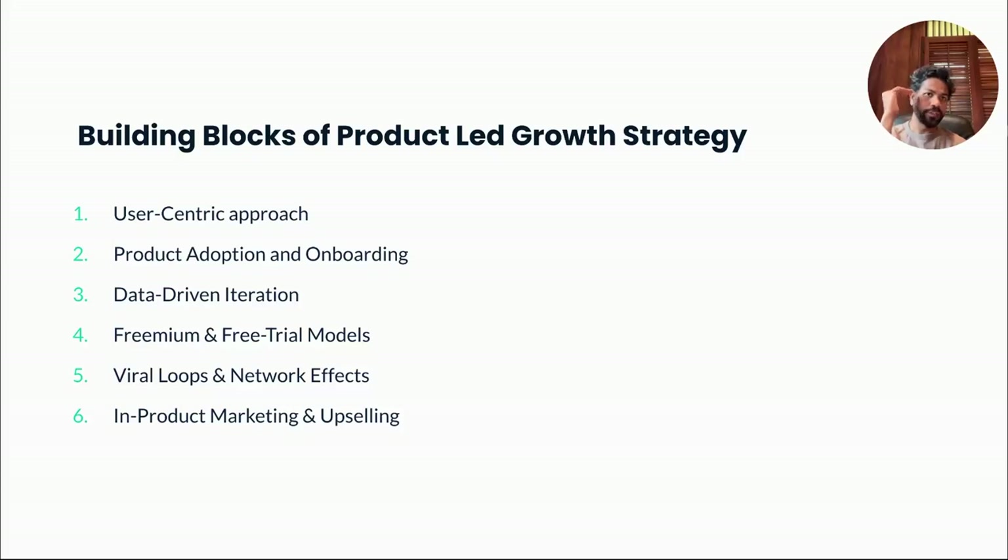Once you've figured out the core customer problem and built an experience that is easy to get started with, you've laid the foundation. At that point, it's really about getting the data to iterate further on the product. I'll talk about an example from my work at Cloud Kitchens. My team built analytics products that helped restaurant owners understand how their food delivery business was doing — looking at the sales, identifying trends, figuring out which menu item was selling the most, which channel was performing the most. It was a bunch of data presented in charts where the restaurant owner could have a better operational strategy when it came to running their restaurants. This was a web product.